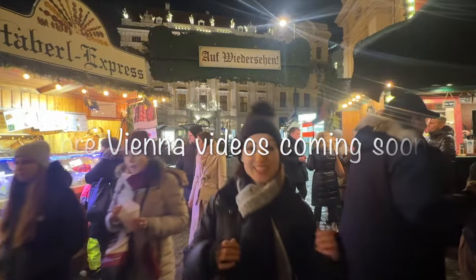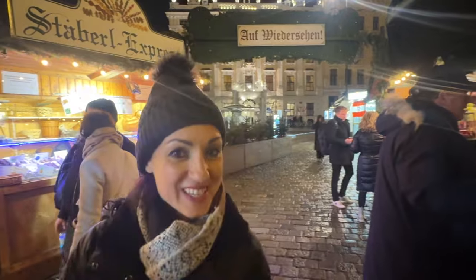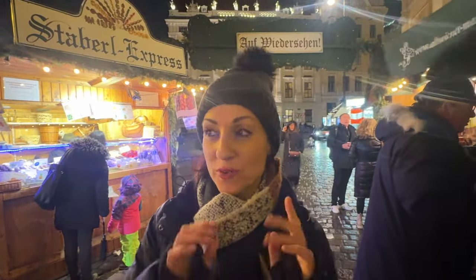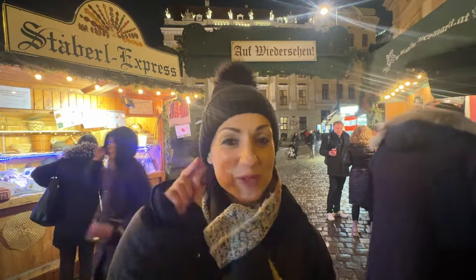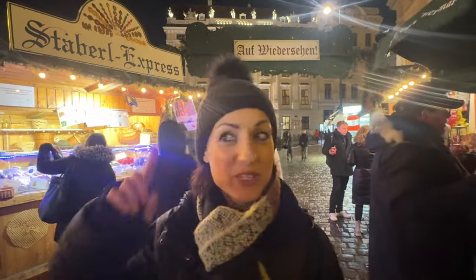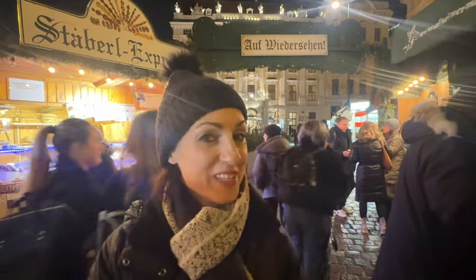Thank you so much for watching. If you didn't hate the video too much, please give it a like. You've probably already subscribed, but just in case you haven't, it would help me out a lot. You will see many more exciting videos. But for now, as we say in Austria — auf Wiedersehen, which means bye!